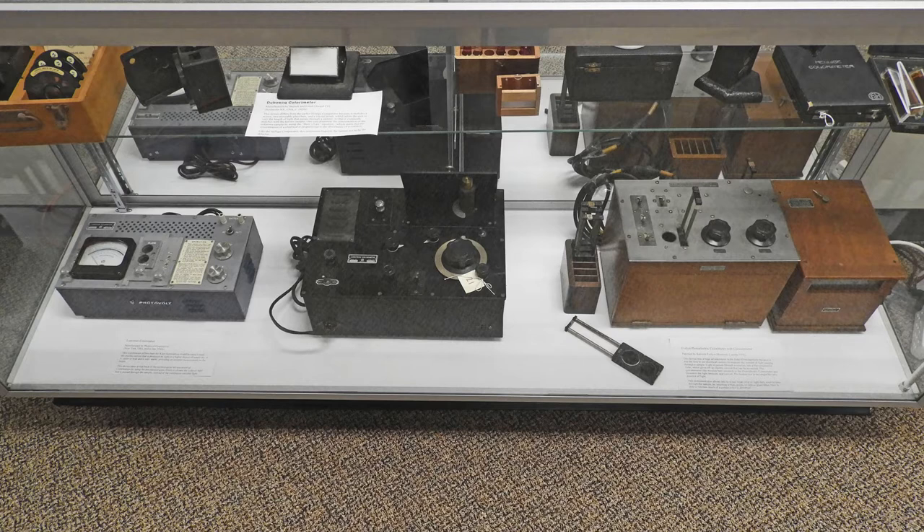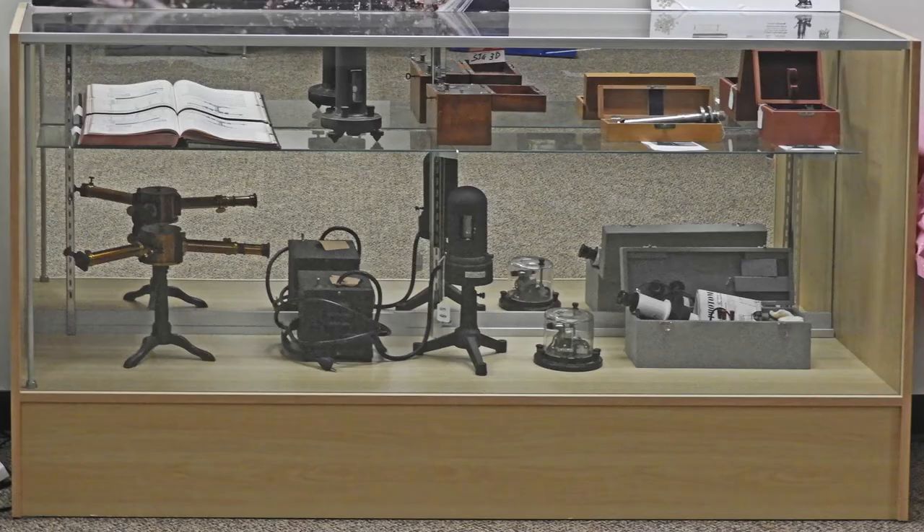This is the colorimetry exhibit. Chemical colorimetry is the accurate determination of the color of a chemical solution to determine the concentration of a specific chemical content. The litmus test for determining acidity is an early, well-known colorimetry test. Colorimetry has long been used to measure blood glucose. Many other colorimetry tests have been developed. This exhibit includes colorimeters that illustrate the development of colorimetry over time. There are also instruments for spectroscopy and polarimetry.